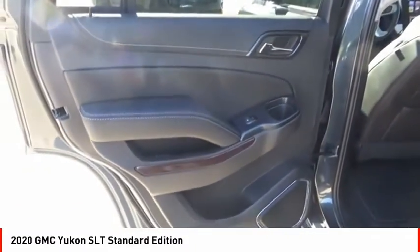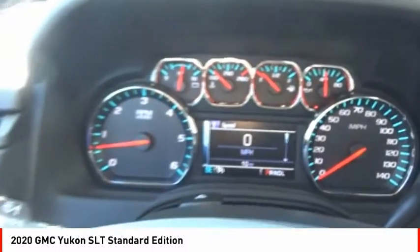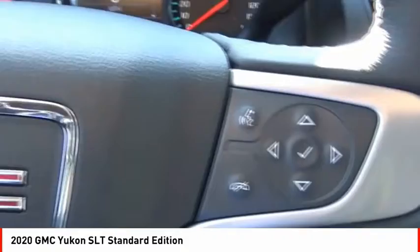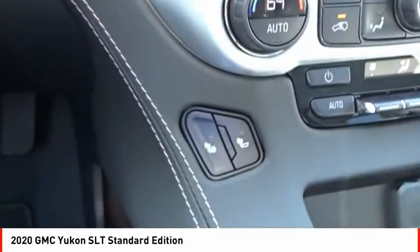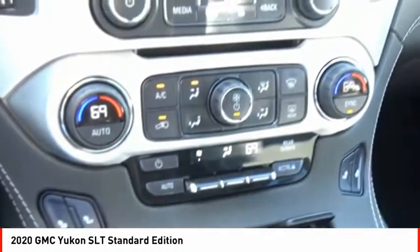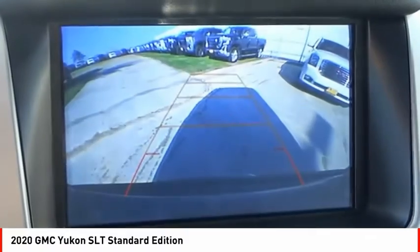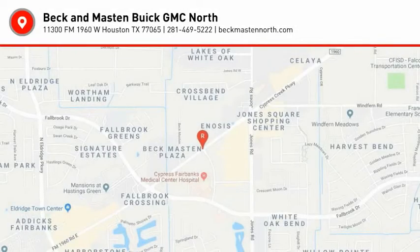Searching for a dependable vehicle that looks great too? You've found it, so stop in today. I'll see you next time.